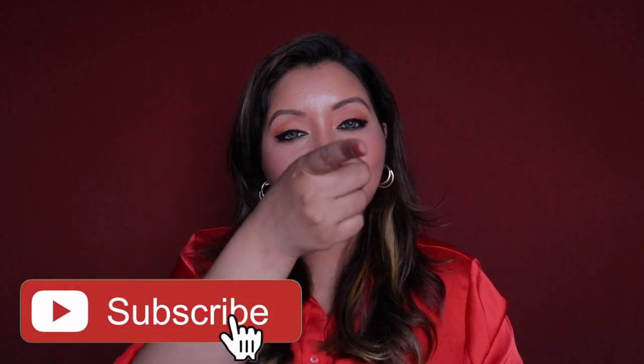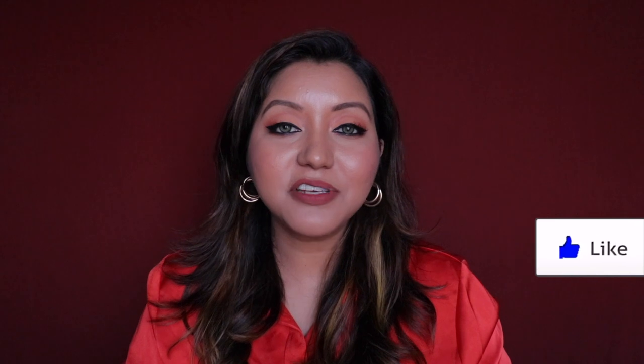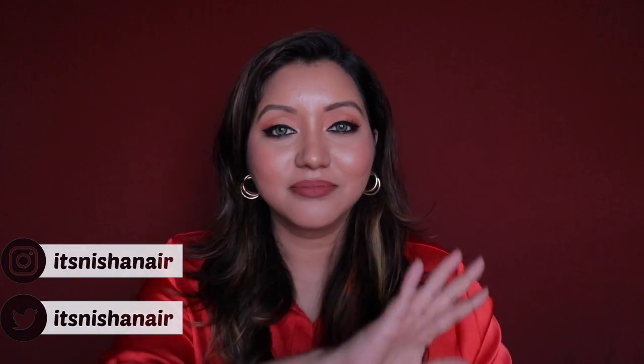So those were my rankings of the Laneige lip sleeping masks from least to most favorite. I hope you enjoyed the video and found it helpful. Don't forget to hit subscribe, the bell icon, and like the video. Comment any questions or requests, and follow me on Instagram and Twitter. See you next time — take care, bye!